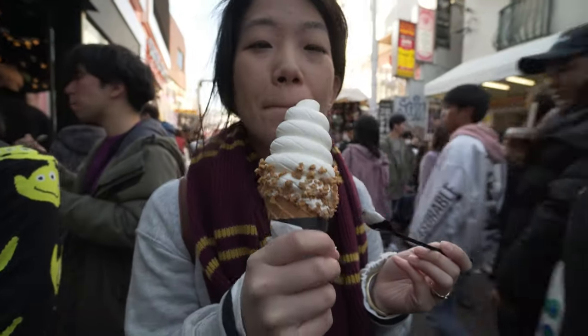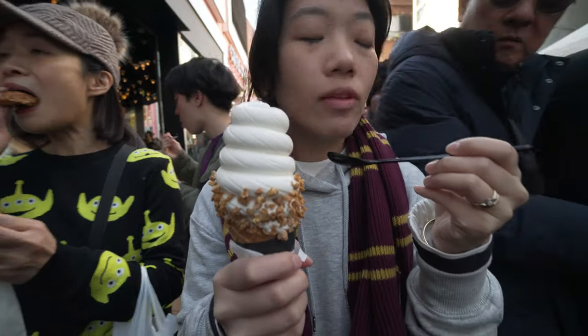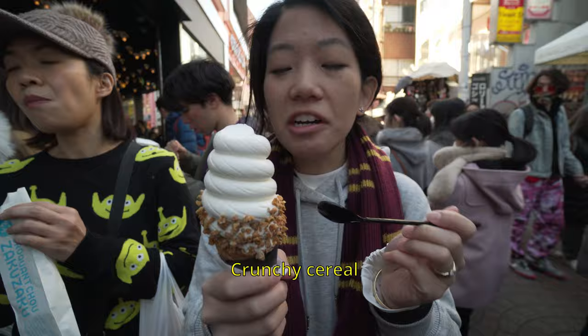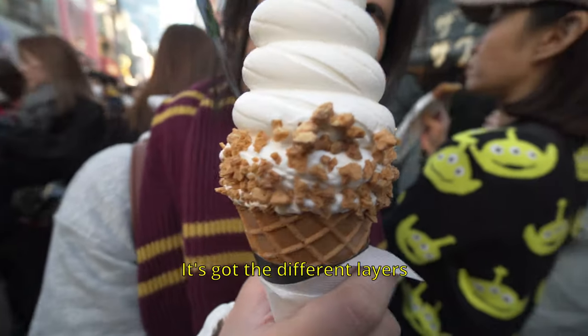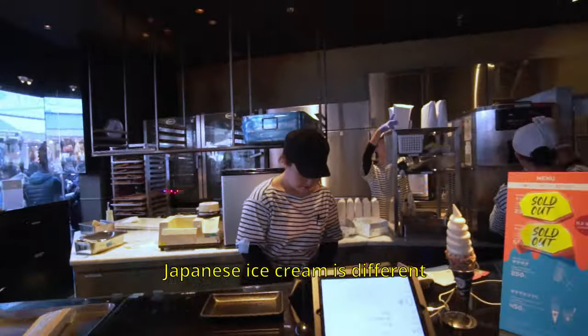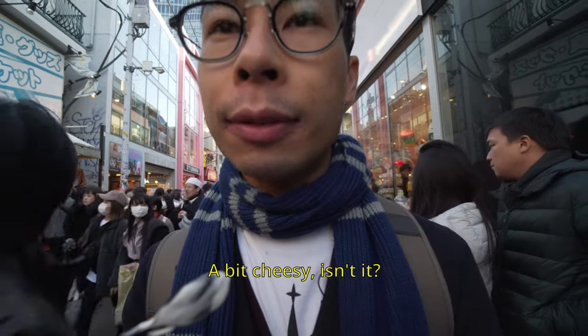Very creamy — it actually tastes like all the other ice creams. It tastes like cereal, crunchy cereal. It's pretty nice looking ice cream, very aesthetic — it's got different layers. Japanese ice cream is different to what we have back home; it's not like soft serve McDonald's ice cream.